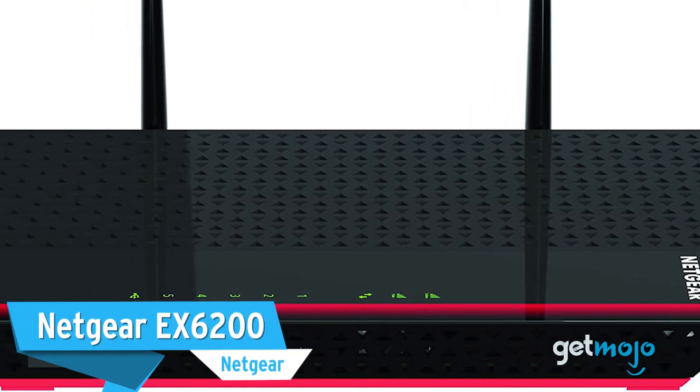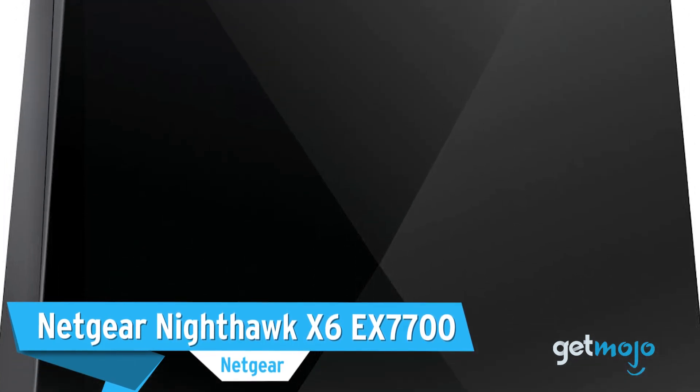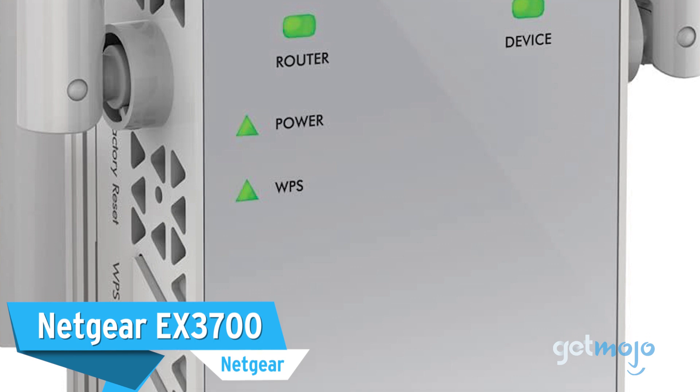Before we reveal our last pick, we just wanted to give a few other Netgear products a shout out, as there were quite a few Netgear units that were in contention for our front-runner pick: the Netgear EX6200, the Netgear Nighthawk X6 EX7700, and the Netgear EX3700.